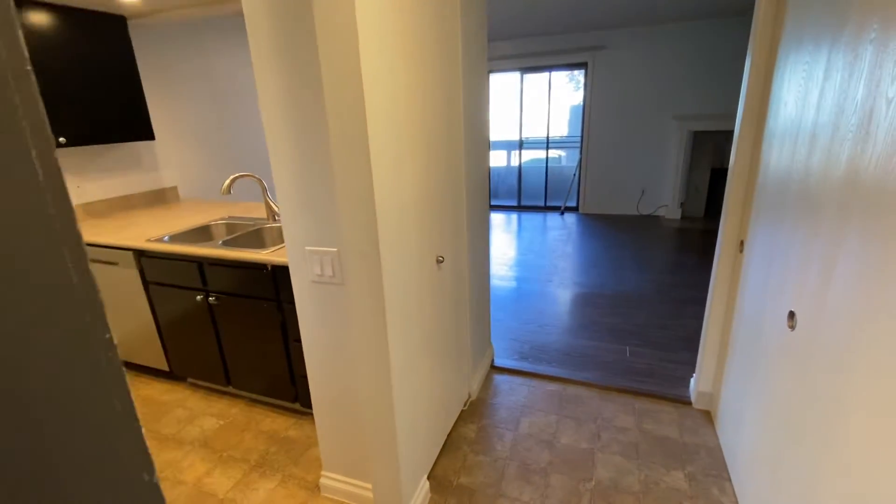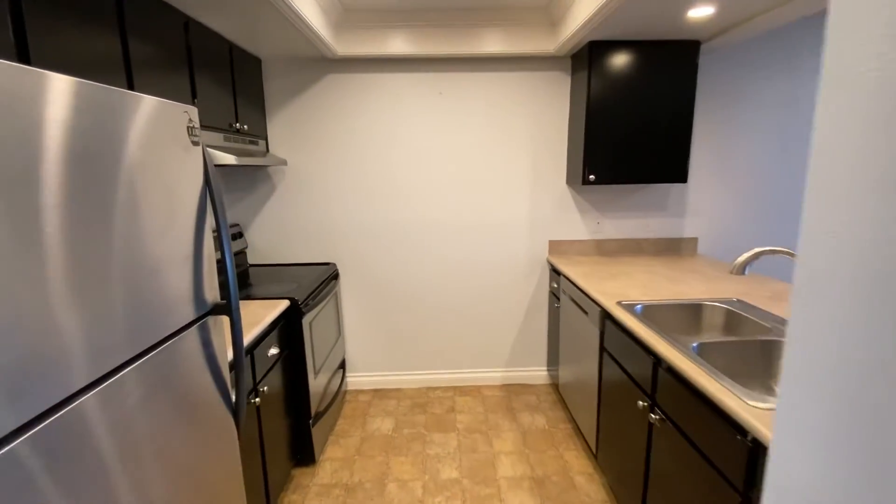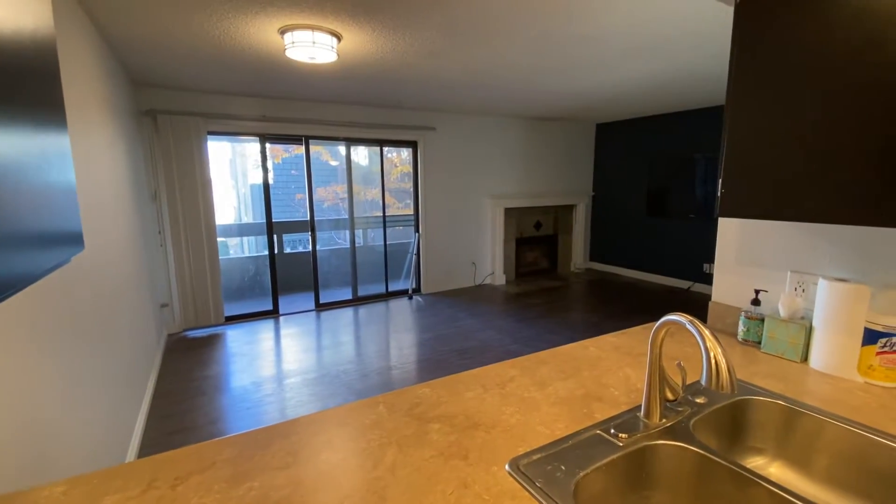Upon entry, we've got closets to the right and the kitchen to the left. This condo comes with stainless appliances and countertops, and the kitchen is open to the living and dining room area.